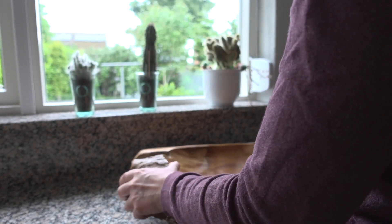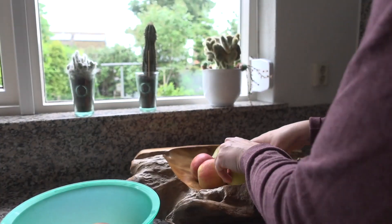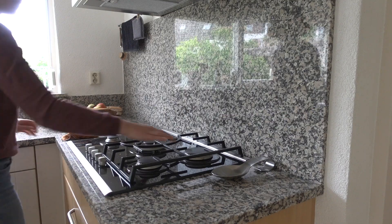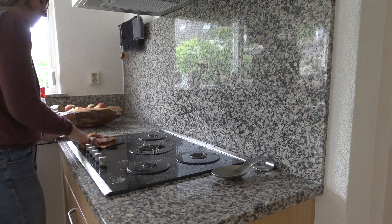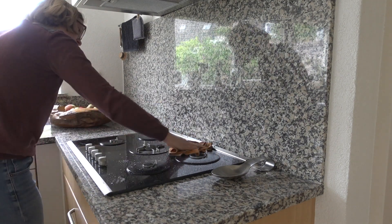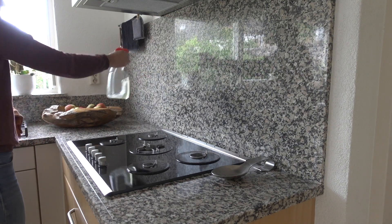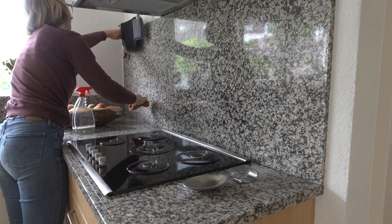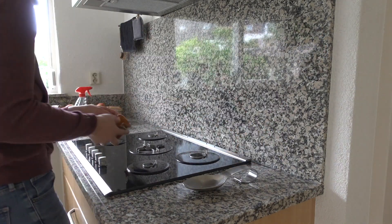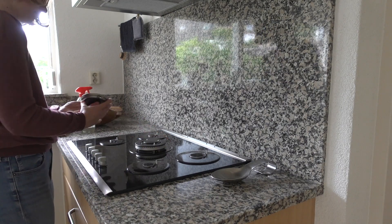Here I'm dusting off our fruit bowl — I got this as a birthday gift a couple of years ago. Here I'm clearing everything off our gas stove top so I can clean everything thoroughly. I'm also cleaning the stone wall behind the gas stove. I really don't know how you call this part in English — if you know, tell me in the comments down below.